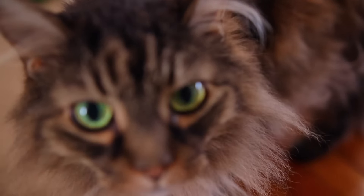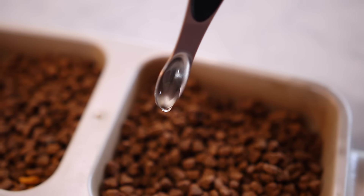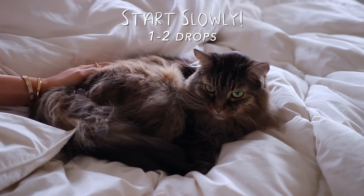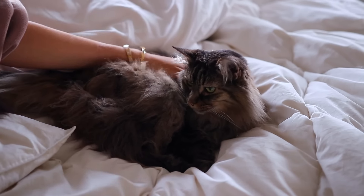If you have pets — maybe a cat who gets hairballs — you can put just a couple drops of castor oil in their food each day. This is so lubricating that it will actually help the fur pass through their digestive system rather than upsetting their stomach and causing them to puke. You have to start small though — literally put like one or two drops — and it will make a big difference.